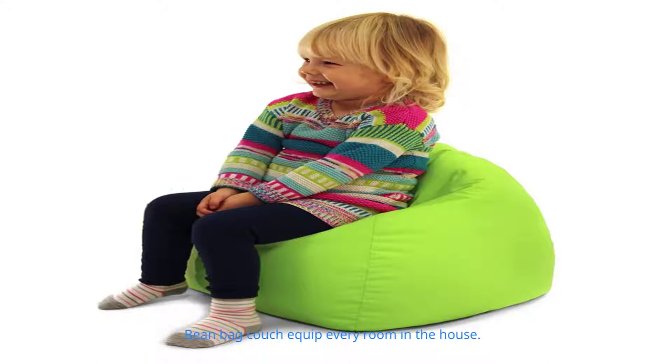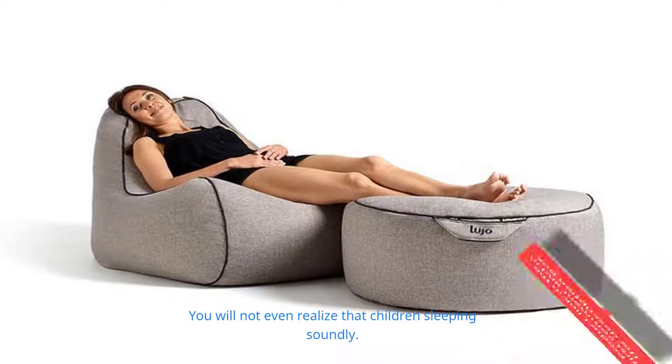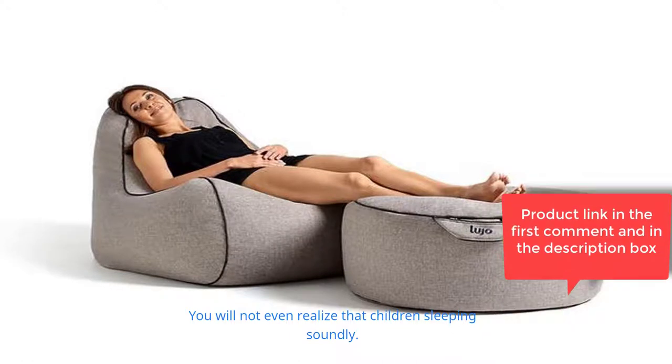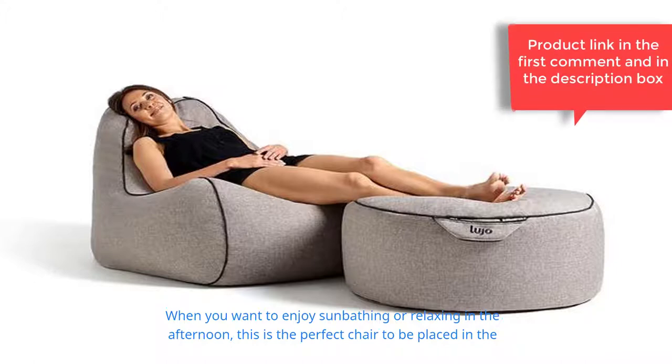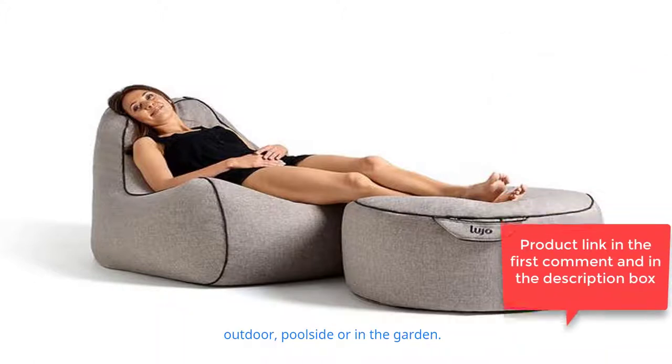Perfect for relaxing: bean bag couches can equip every room in the house. This furniture is a very soft product, so there is no reason to worry that children will be hurt. It is perfect and convenient to watch TV with your family because it makes your body more relaxed and is designed to follow your posture — you will not even realize that children have fallen soundly asleep.